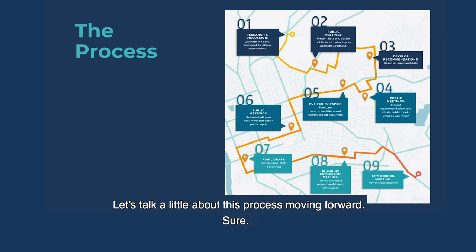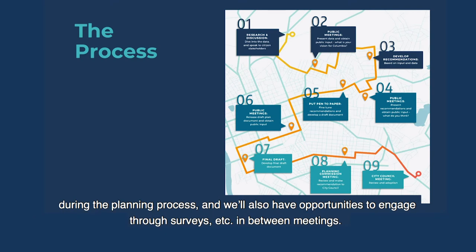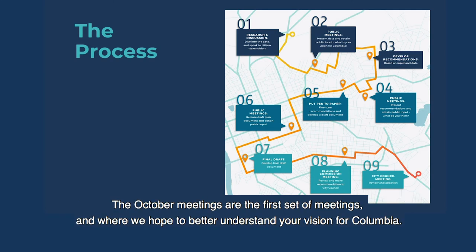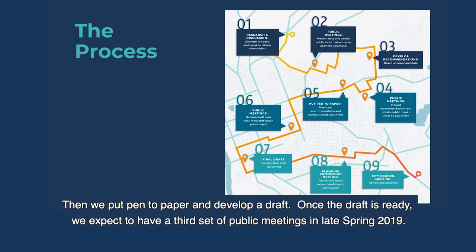Let's talk a little bit about this process moving forward. The project team has already started with research and reaching out to folks, but there will be three sets of opportunities for in-person public input during the planning process, and we'll also have opportunities to engage through surveys in between meetings. The October meetings are the first set of meetings, where we hope to better understand your vision for Columbia. We'll hold another set of public meetings in early 2019, where we bring back preliminary recommendations and ask for your input. Then we put pen to paper and develop a draft. Once the draft is ready, we expect to have a third set of public meetings in late spring of 2019.